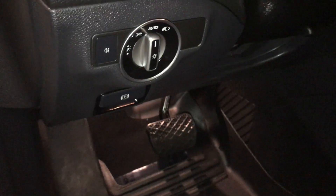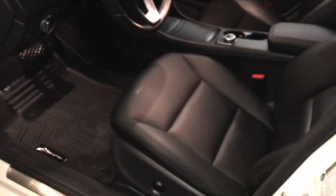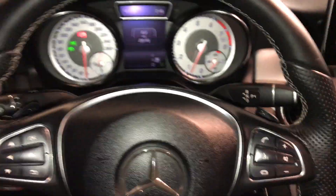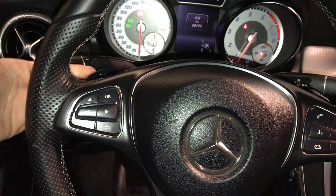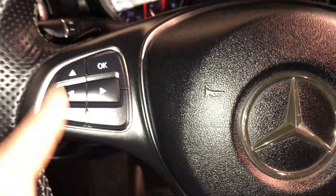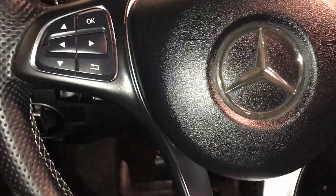Lighting controls, power tilt and telescopic steering wheel — it is leather wrapped. You have paddle shifters, audio controls, hands-free communication, cruise control, and these buttons control information on the dash.